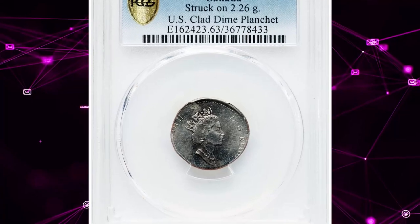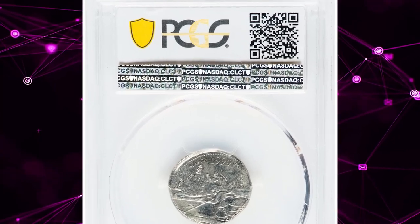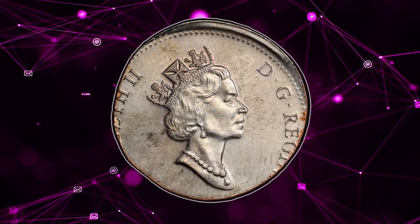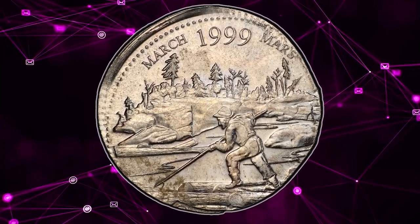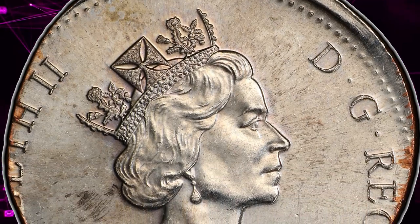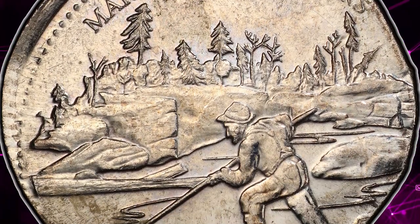This fascinating numismatic find is an error coin featuring Elizabeth II on the obverse that recently fetched a hefty sum at auction. This 1999 Canadian quarter dollar was struck on a US dime planchet and graded Mint State 63 by PCGS, with a weight of 2.26 grams compared to the standard 5.07 grams. This coin stands out due to its significant weight difference.